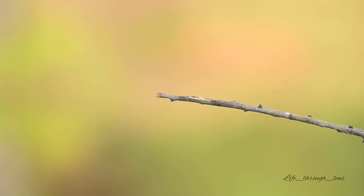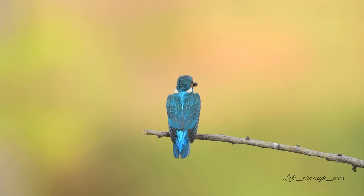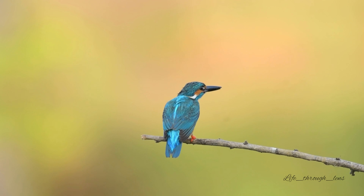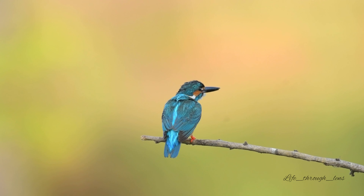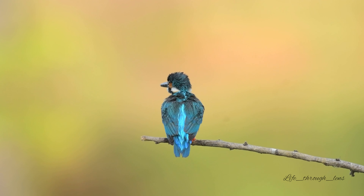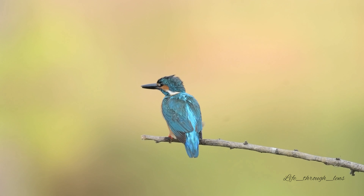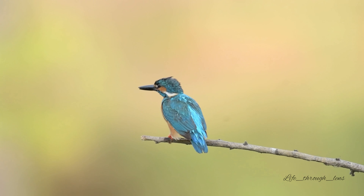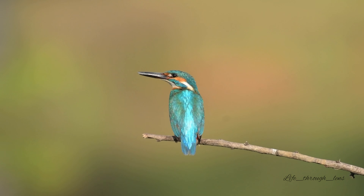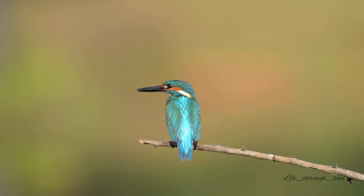Anglers once considered common kingfishers a threat to trout populations. However, only 7–28% of the fish that common kingfishers eat are trout fry. Common kingfishers have been known to poach fish farms but are not numerous enough to cause significant economic losses. Common kingfishers are not listed as a concern for many top conservation sites. However, common kingfishers do undergo large fluctuations in population on a yearly basis, mainly due to severe cold or climatic change. Kingfishers are very sensitive to cold weather, and a particularly harsh winter can seriously reduce kingfisher populations.